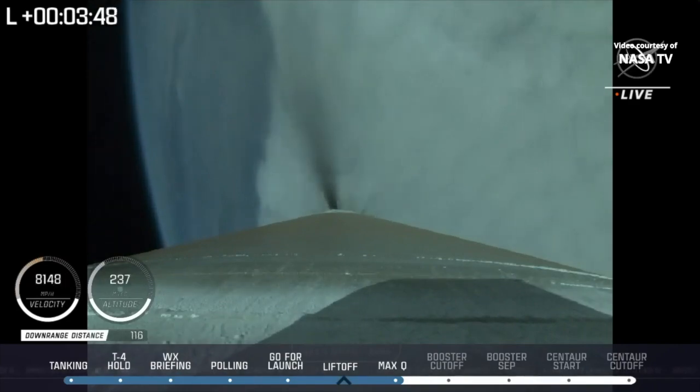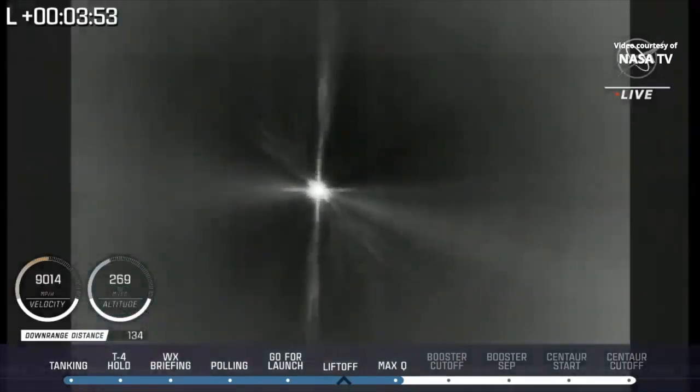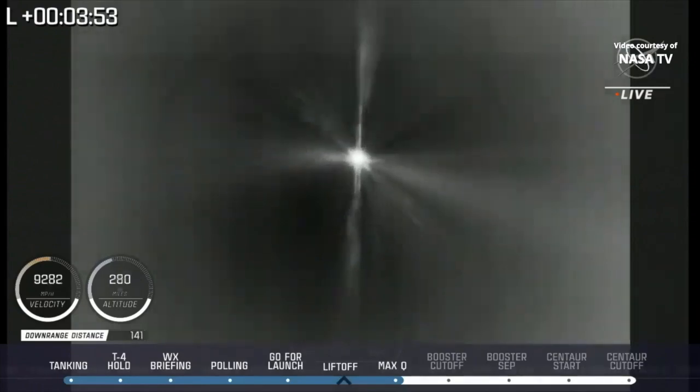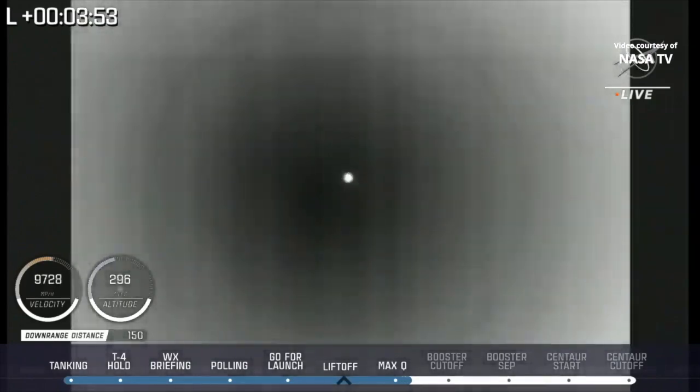Centaur has begun boost phase chill down. Now throttling to maintain a constant 4.6G acceleration limit in preparation for BECO. And we have BECO — booster engine cutoff — standing by for stage separation.